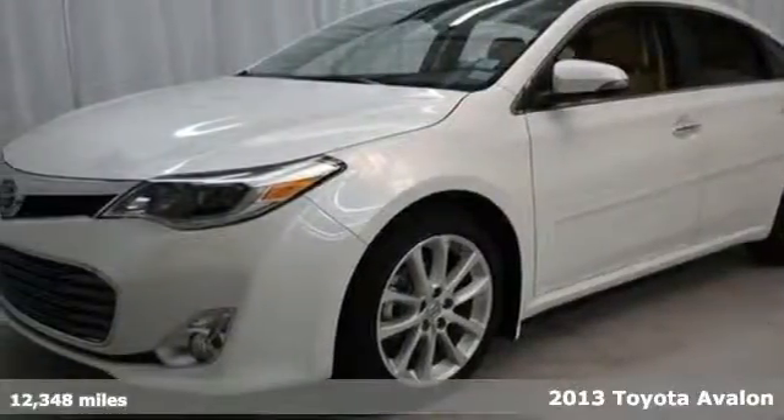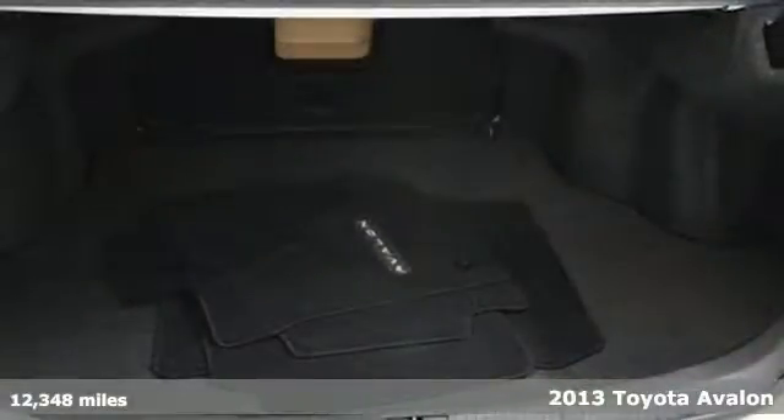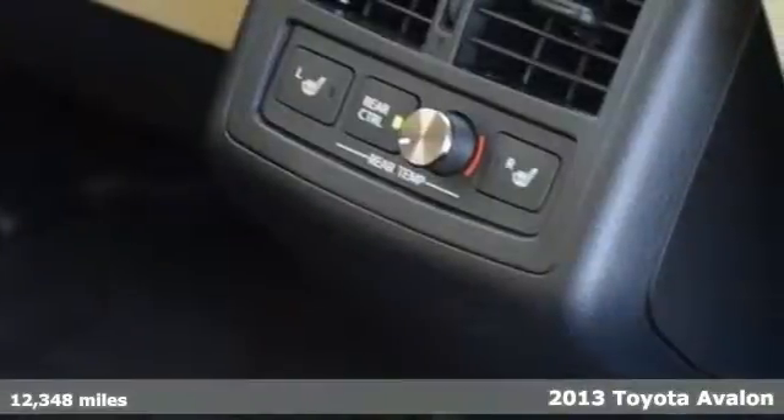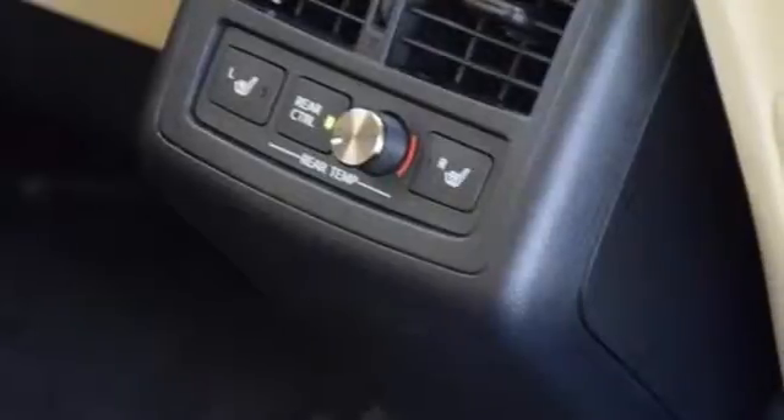Here's a 2013 Toyota Avalon. Imagine an environment that feels as if it were created just for you. That was the idea behind this Avalon.